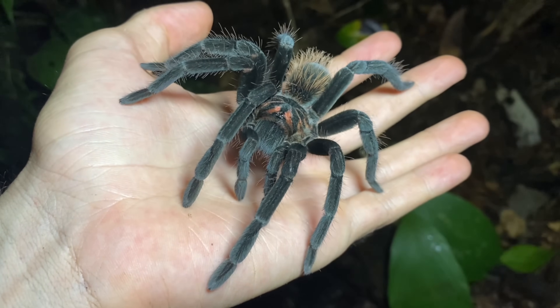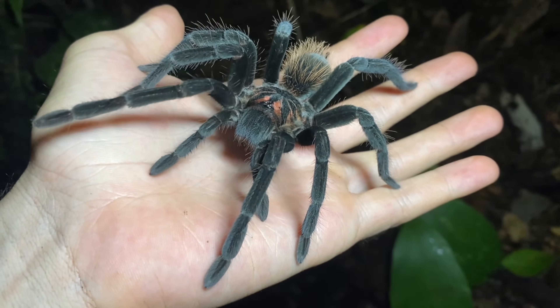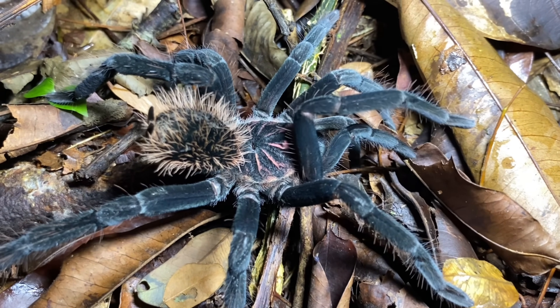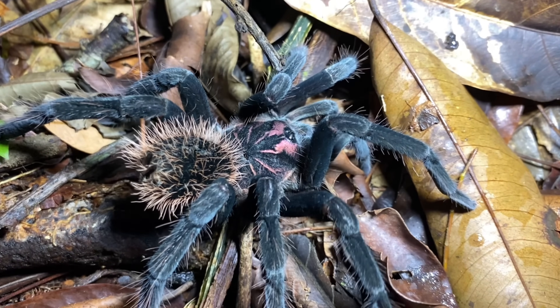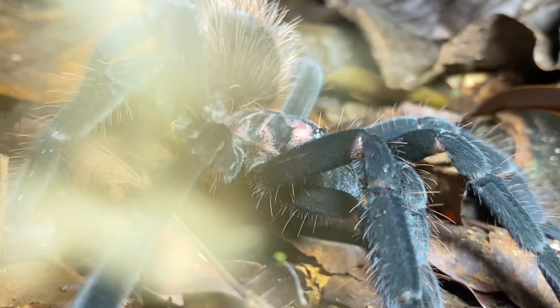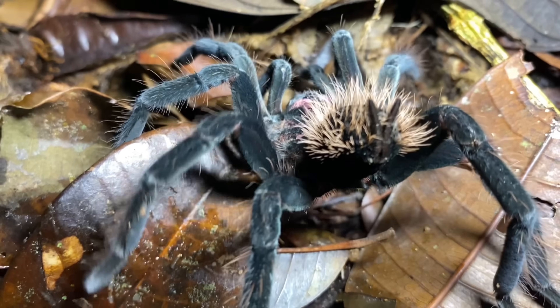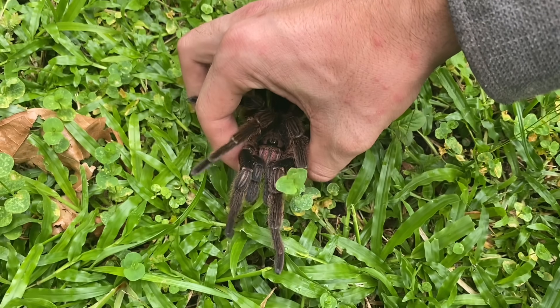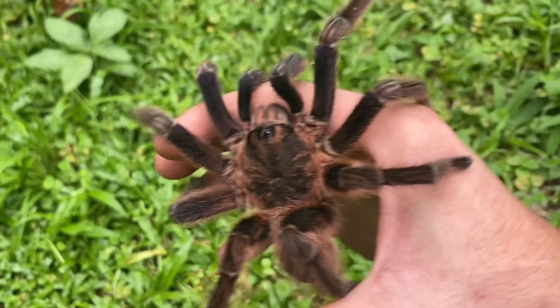I mentioned earlier that I would revisit Pamphibedia's relationship with Xenesthys. These are actually sister genera, and both of them belong to the same clade as Therophosa and Brachypelma species. Collectively, these represent the largest tarantulas in all of South America. In terms of size, as you get into Central America, this tarantula's niche is replaced by that of Cerichopelma, which are also some fairly large tarantulas — ones that I've been able to observe in Panama.